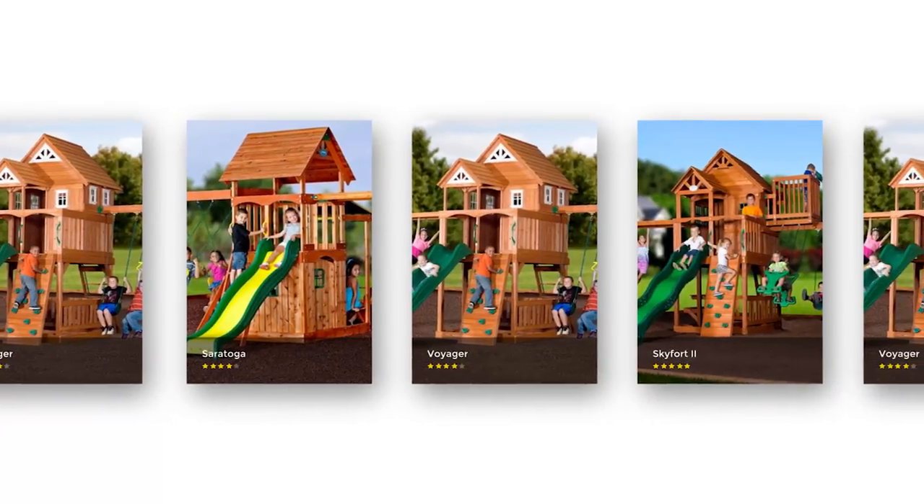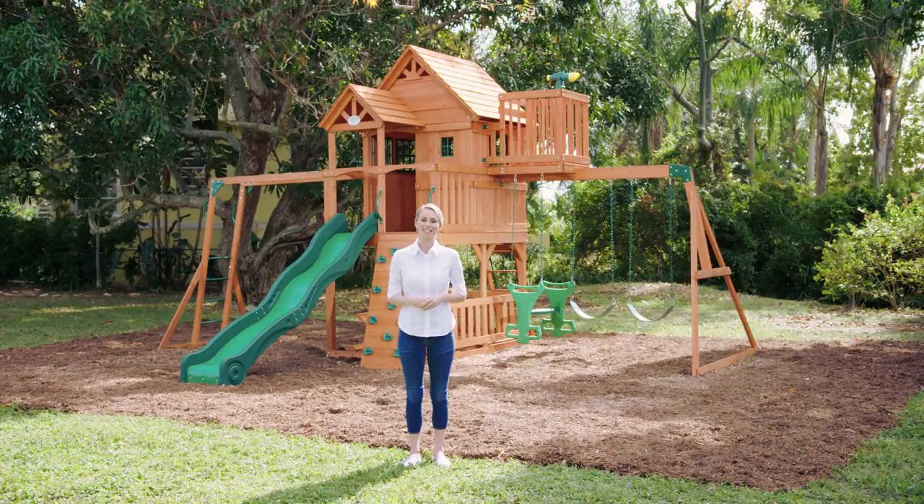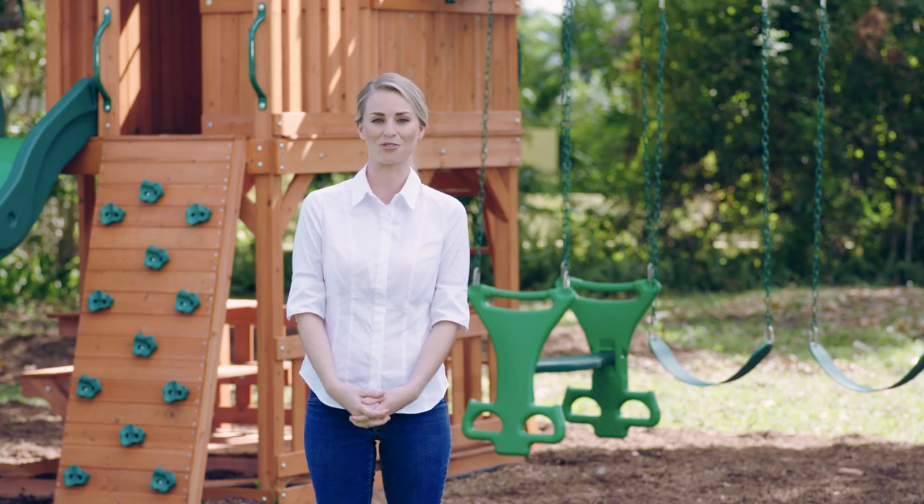With the wide variety of Backyard Discovery swing set sizes and features, my family easily found our perfect combination of playset activities. And we know that what we've chosen is built to last. Here are a few things you should know when shopping for your own family.